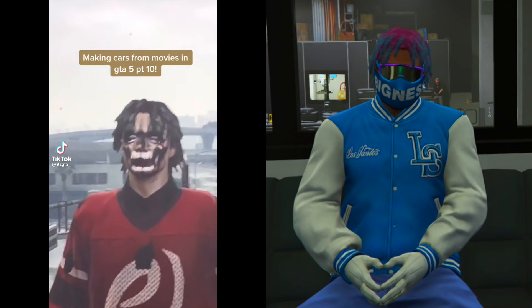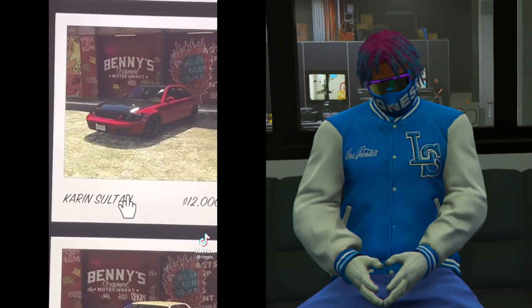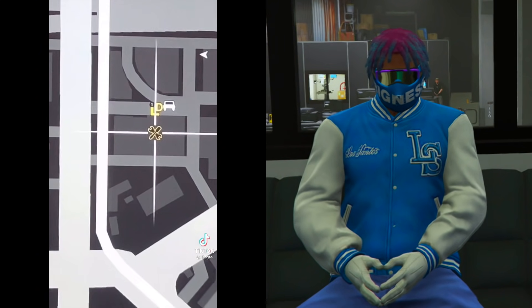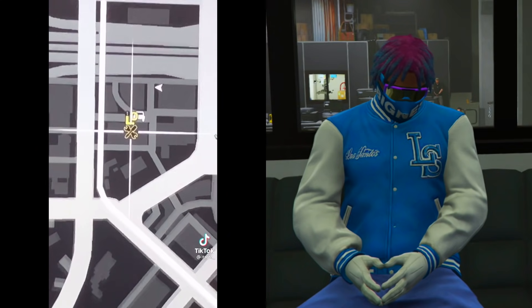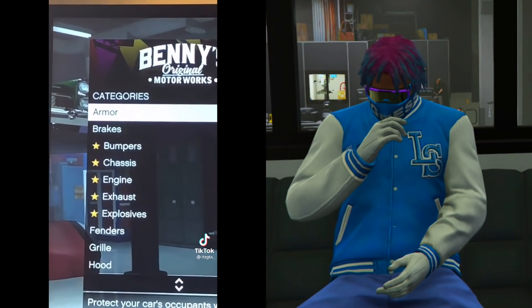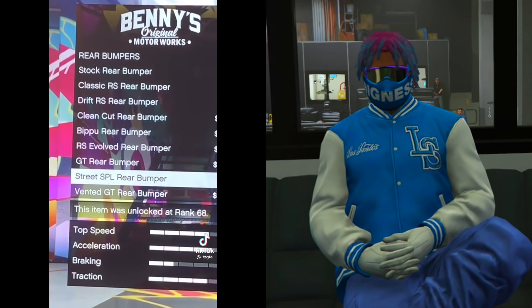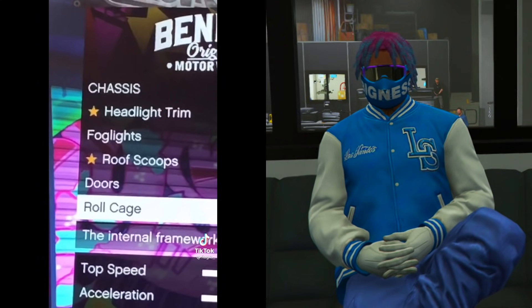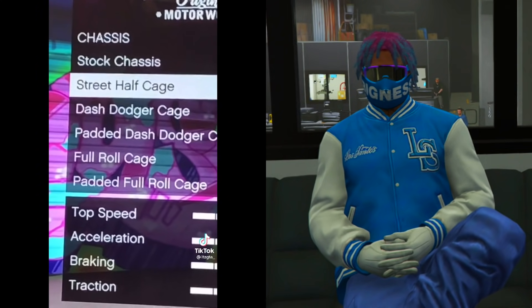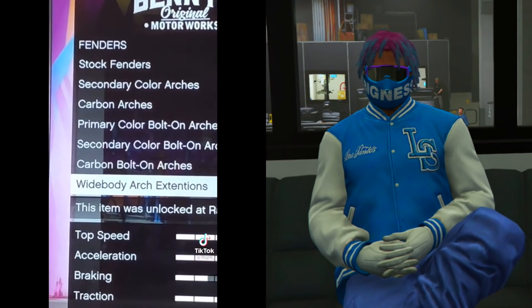Hopping into the very first TikTok car customization video — looks like this guy is going to be making a car from a movie. He's buying the Karin Sultan, which is on Benny's for only $12,000, and he's telling us to put the Benny's upgrade, which is usually really expensive. He's showing us the exact customizations to put on the car.